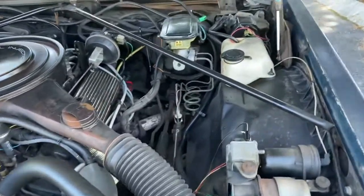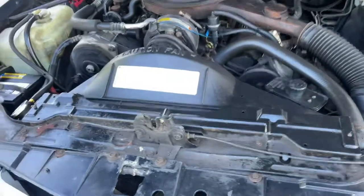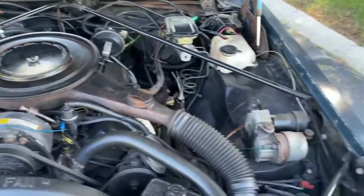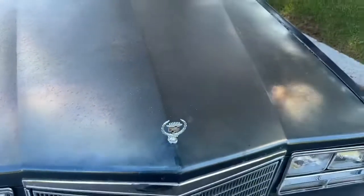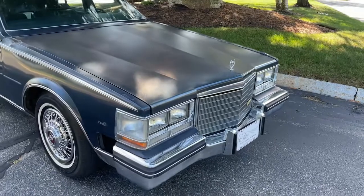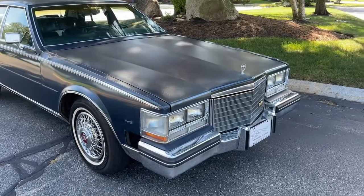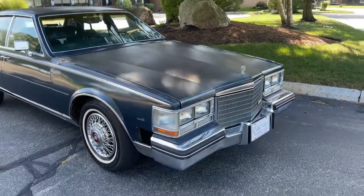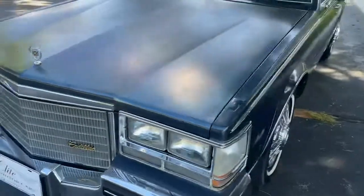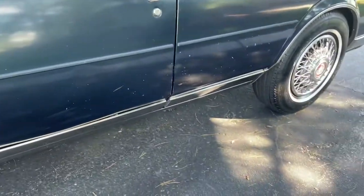Whisper quiet 4100 V8. Super clean under the hood with a brand-new battery. I know a lot of people like to say negative things about the 4100s, but I love them. I've had 4100 Cadillacs since 1993, and out of the hundreds I've had over the years, the last time I had an issue was in 1997. This one is whisper quiet and the 4100 sounds beautiful. It does have that exhaust leak, so it could probably use a new exhaust.